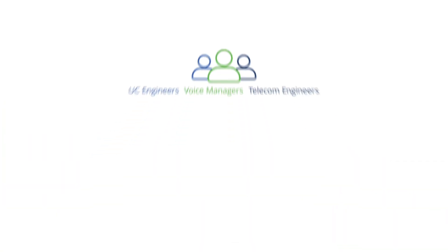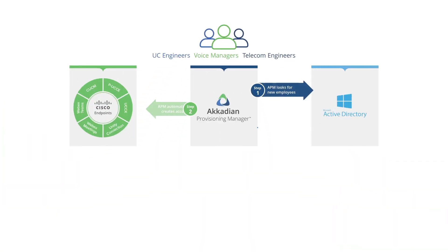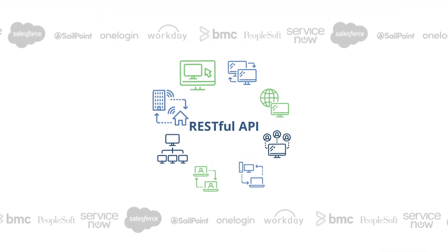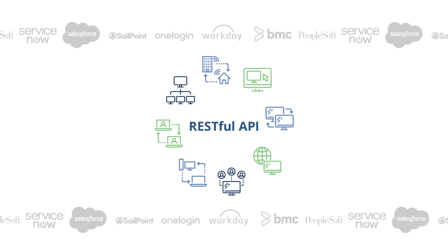Administrators appreciate our native integration with Active Directory, enabling full-circle, zero-touch onboarding. A RESTful API integrates with IT service management and other systems.